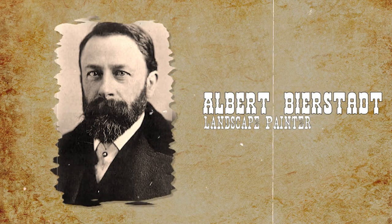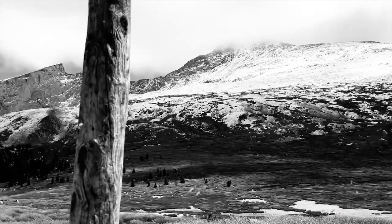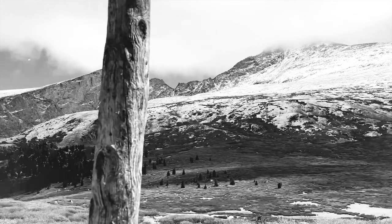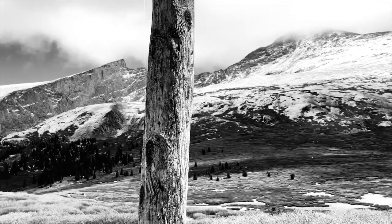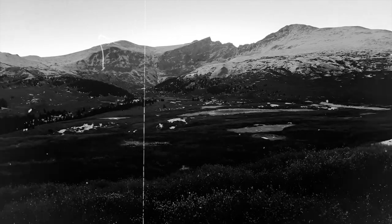Mount Bierstadt is named after the famous American landscape painter Albert Bierstadt; it was officially named after him in 1914. In 1863, Albert Bierstadt visited the area and is thought to have climbed Mount Evans and its nearby neighbor, the unnamed Bierstadt. There's a theory that he made the first double ascent of the two peaks, but records are too vague to be sure.